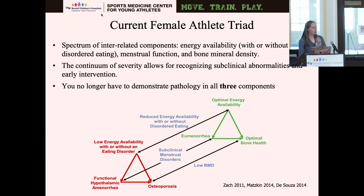We've come a long way from that. The current thought behind the female athlete triad is now a spectrum of interrelated components. On one end in green you have optimal energy, optimal bone health, and normal menses. There's a spectrum before the truly negative effects of all three components. You also no longer have to have all three components, so we can catch these athletes a lot easier and give them the help they need.